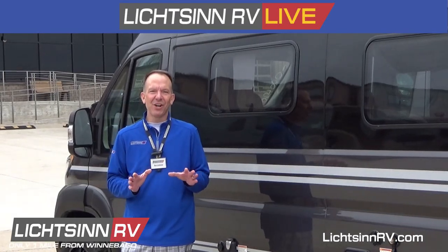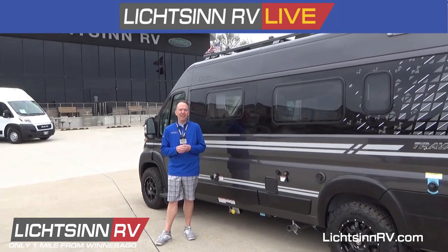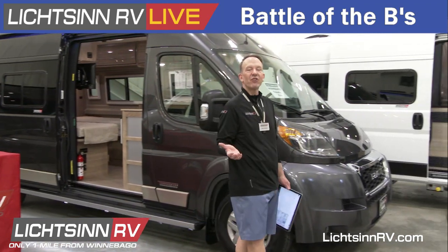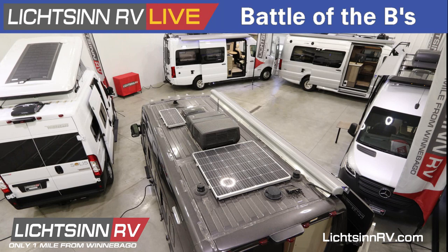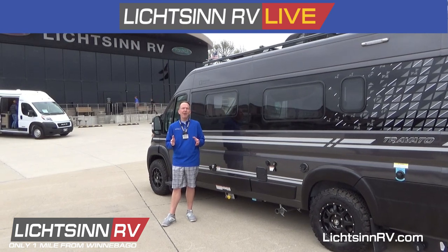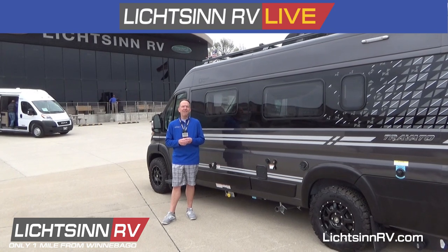Welcome to the month of May here at Litson RV, where we're only one mile north of the Winnebago factory based right here in Forest City, Iowa. Be sure to check out our video library on Litson.com for the Litson RV Live experience, where our most recent broadcast was the Battle of the Bees — where myself and Nicole Lovick Blazer walked you through all five camper vans from Winnebago Industries.